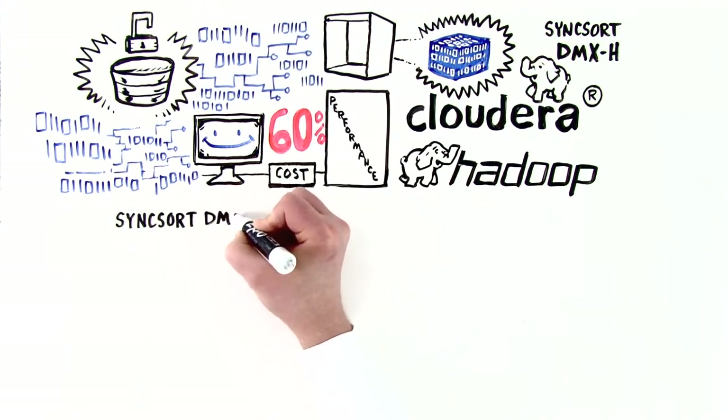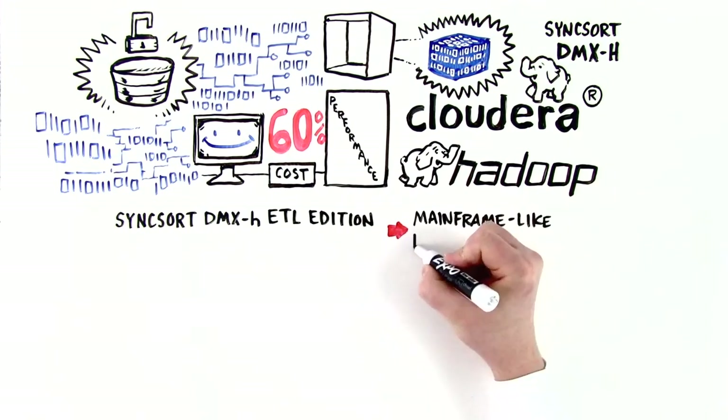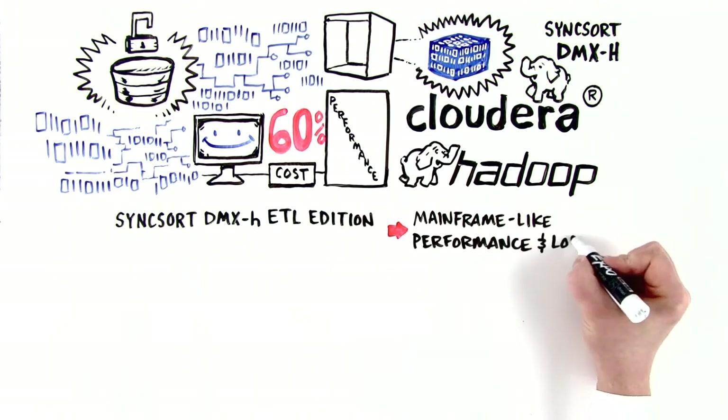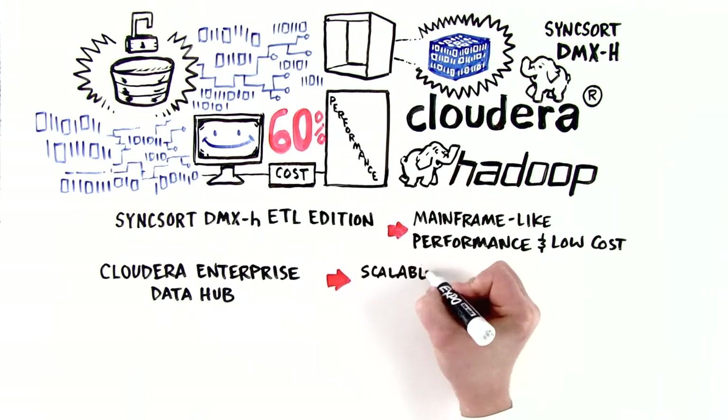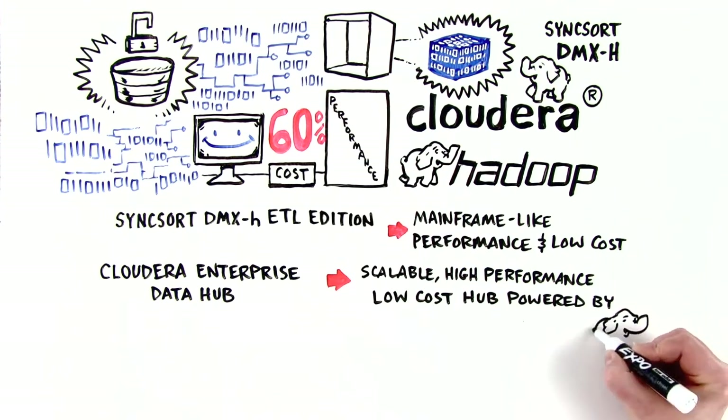Lisa is delighted to learn that Syncsort DMX-H allows her to easily reproduce mainframe-like performance on open systems at very low cost. Cloudera provides a scalable, high-performance, low-cost enterprise data hub powered by Apache Hadoop.